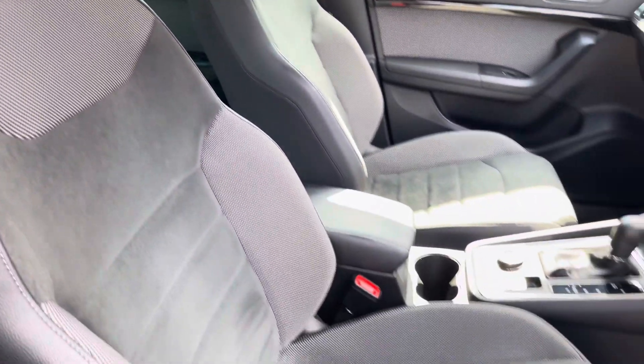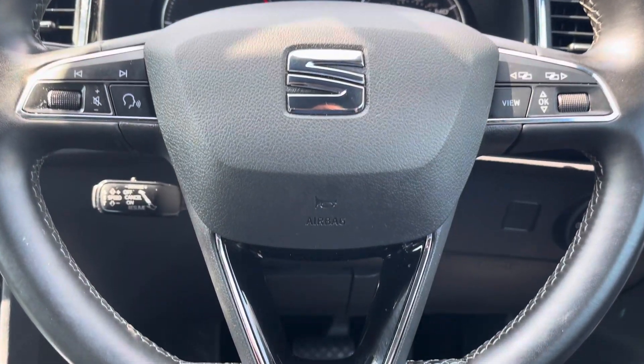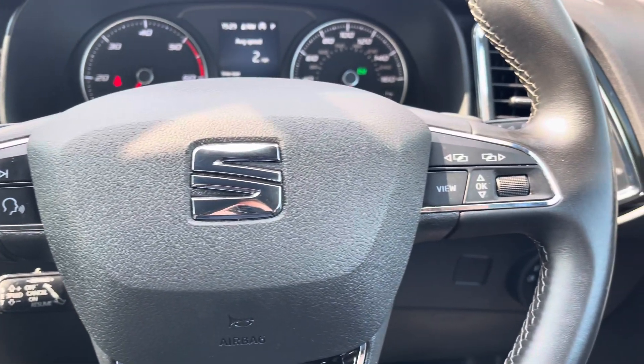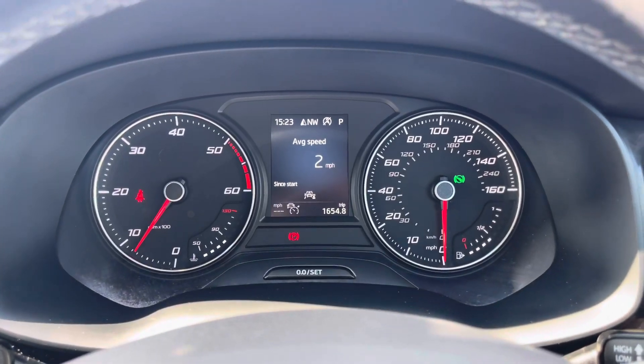We have these gorgeous front seats which provide for an incredibly comfortable journey for both driver and passenger. Moving on we have the car's leather wrapped multifunctional steering wheel which provides access to some of the vehicle's features from the comfort of your driving position, and just above we have the analogue dials and central digital display.